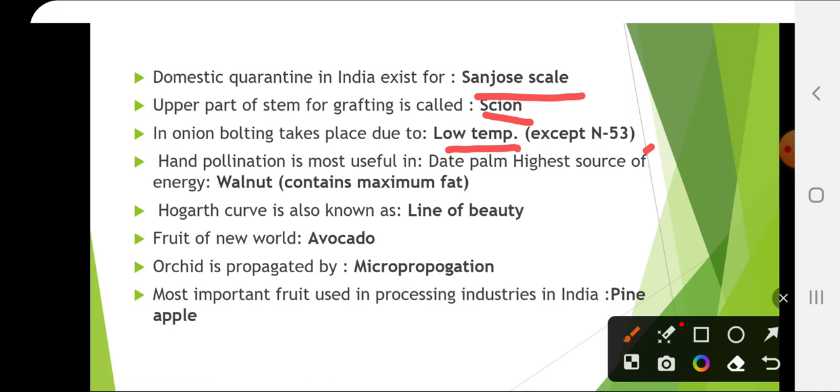Hand pollination is most useful in date palm. The highest source of energy is walnut, as it contains the maximum fat. Hogarth curve is also known as the line of beauty, and this is from the floriculture part.